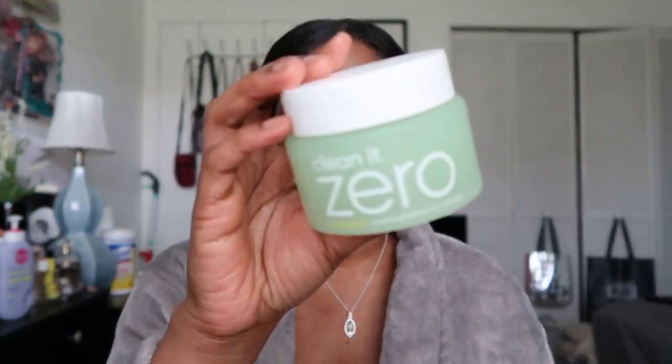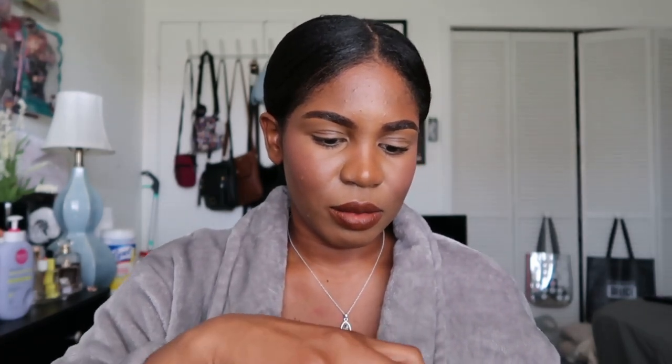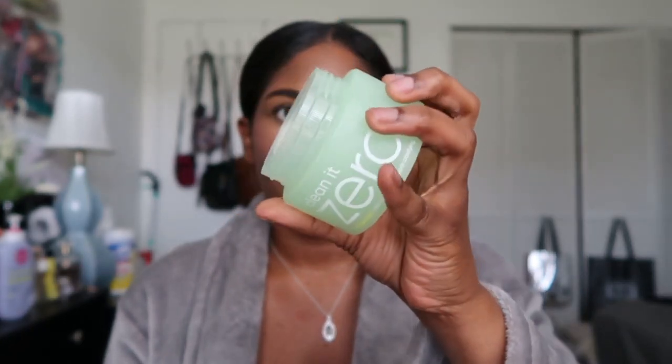Moving on to cleansing balms — I have the Clean It Zero vanilla. This is the green one, the pore clarifying version. Honestly it works the same as the original; I don't see a difference. I love it. I might keep the little applicator in case I lose one of mine, but I'll recycle the rest. This is the best brand for cleansing balms in my opinion — Korean beauty — and I've used them so many times.